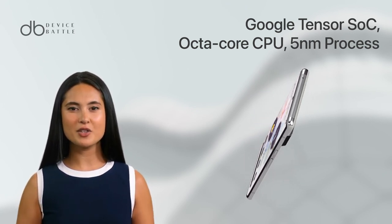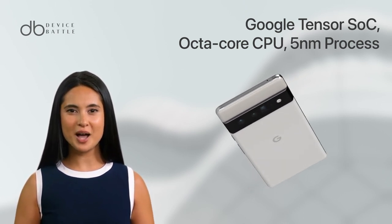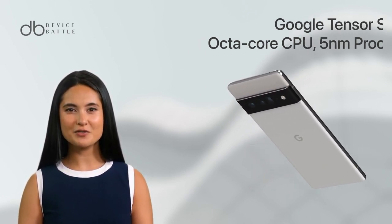At the heart of the Pixel 6 Pro is Google's custom-designed Tensor SoC. This octa-core chip, built on a 5nm process, powers the device's impressive performance and AI features.